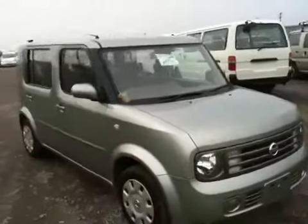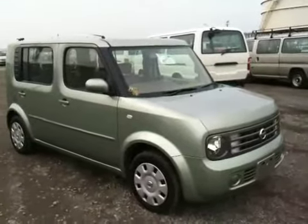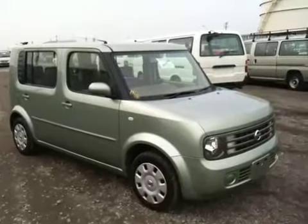Nice and clean. Here it is — a Cube Cubic in green. Real nice car. Coming down to you. Thank you, bye-bye.